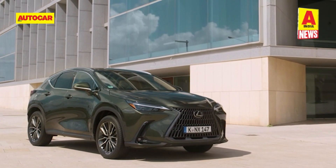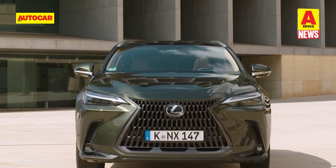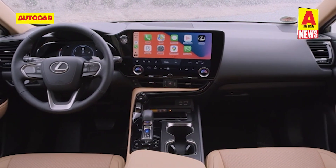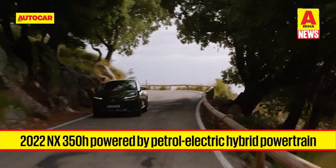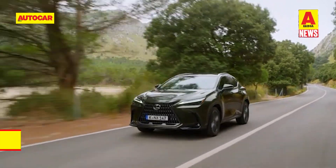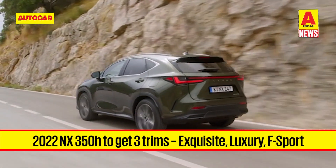Lexus has commenced bookings for the 2022 NX 350h in India, with launch expected in the coming weeks. The new NX carries forward the overall look of the previous generation but with a sharper design. The split headlamps of the outgoing model are replaced by single-piece units, and there is a larger version of the company's spindle grille up front, new bumpers, a longer bonnet, and new tail lamps connected by a light bar. Inside, changes include a touchscreen infotainment system, a digital instrument cluster, and a new steering wheel. The NX 350h pairs a 192 horsepower 2.5-litre petrol engine with a pair of electric motors on each axle, for a combined output of 244 horsepower in all-wheel drive form. It will be introduced in three trims — Exquisite, Luxury, and F Sport — and is expected to be priced between 60 to 70 lakh rupees in India.